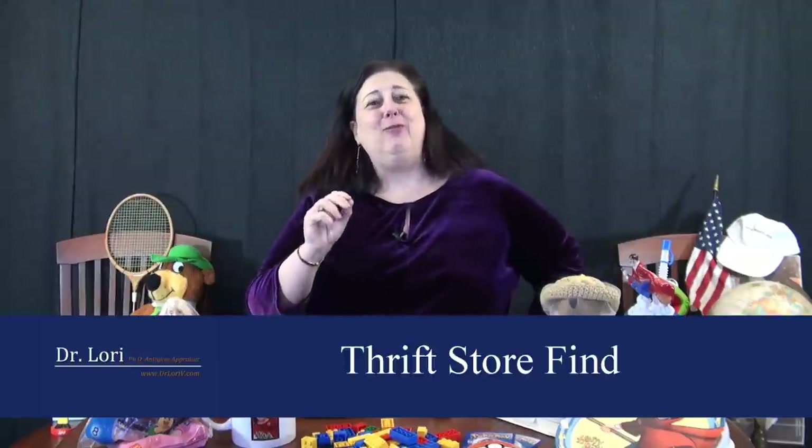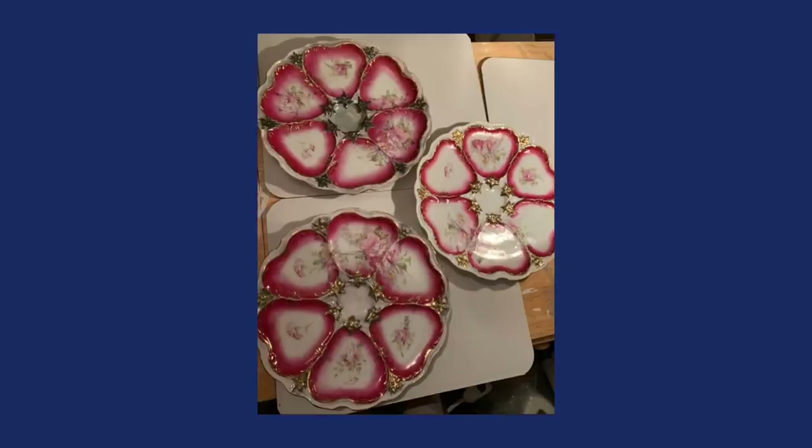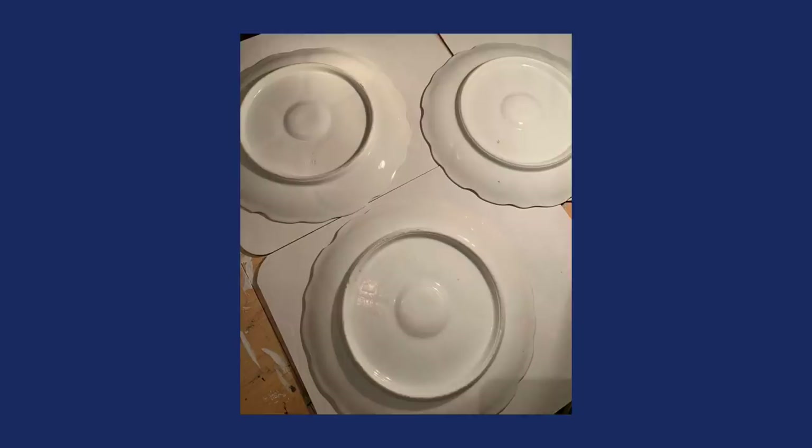This next real bargain was really a research project. My client sent me a picture of three plates through an online appraisal. You're all recognizing them and saying, oh, Dr. Lori, those are oyster plates. But do you know who made them? They are unmarked. This is where you need the expertise — people say you could just look it up, but you really need expertise on all of these pieces. As the expert, I want you to learn what I did to identify them.